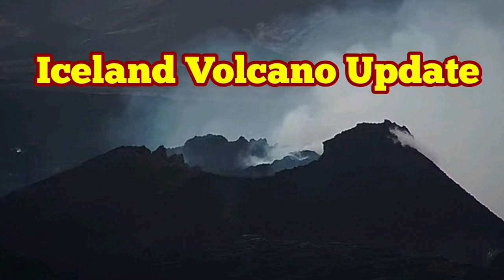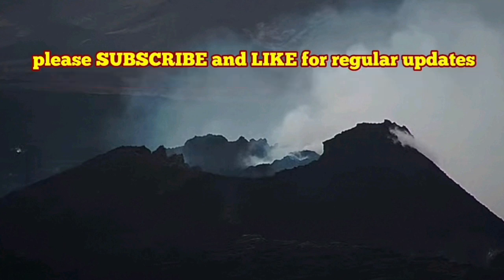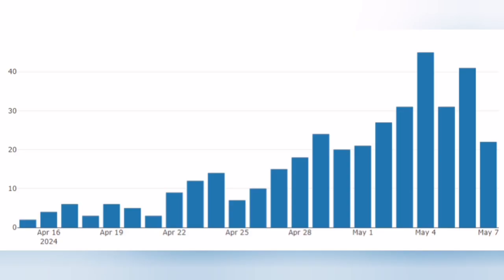The Icelandic Meteorological Office has published the latest update. Most of it is what I've already covered, so I'll add a video at the end of it. There are a few charts that I'll explain.